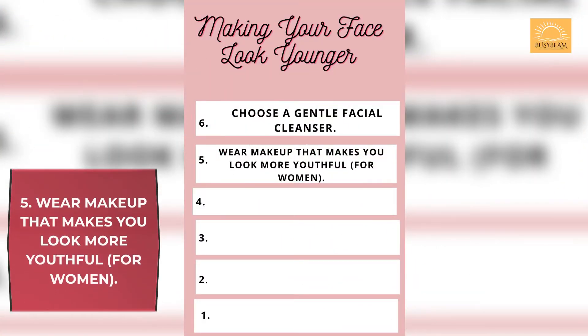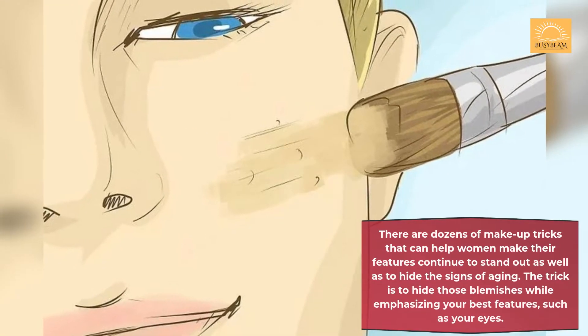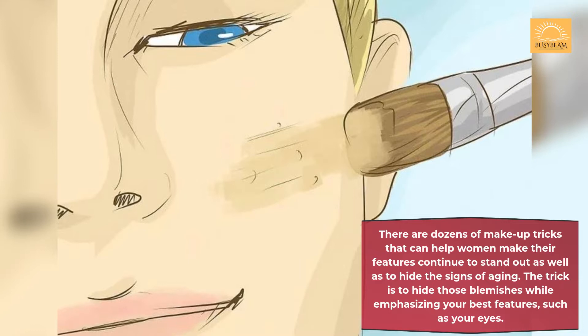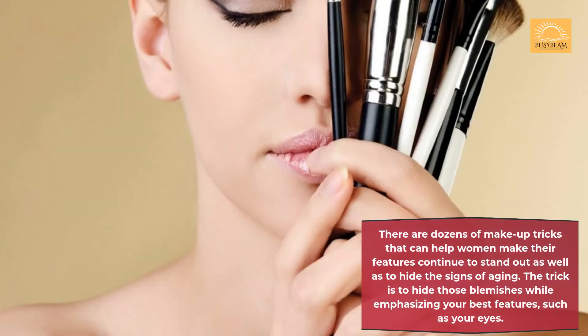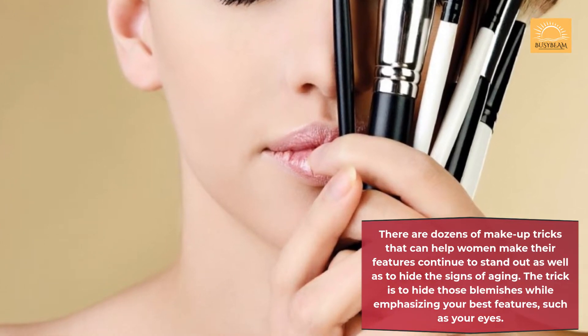Secret 5: Wear makeup that makes you look more youthful, for women. There are dozens of makeup tricks that can help women make their features continue to stand out as well as to hide the signs of aging. The trick is to hide those blemishes while emphasizing your best features, such as your eyes.